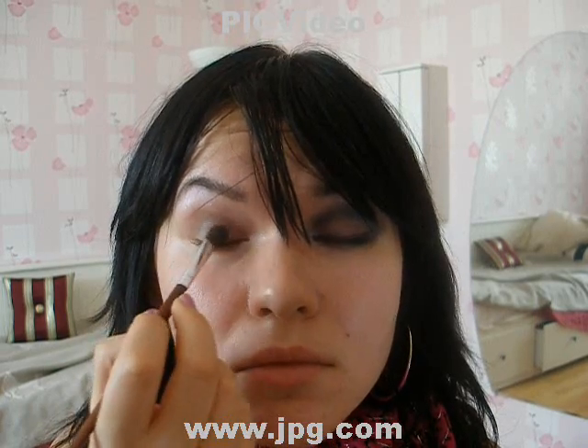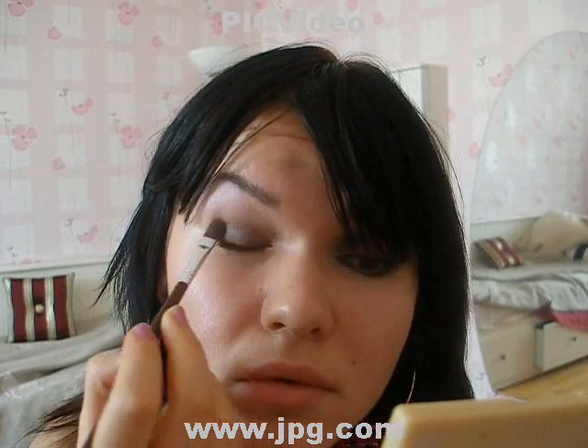Then you take the dark gray and you put it on your lid. Now the angled brush and the gel eyeliner — you're lining your eye.